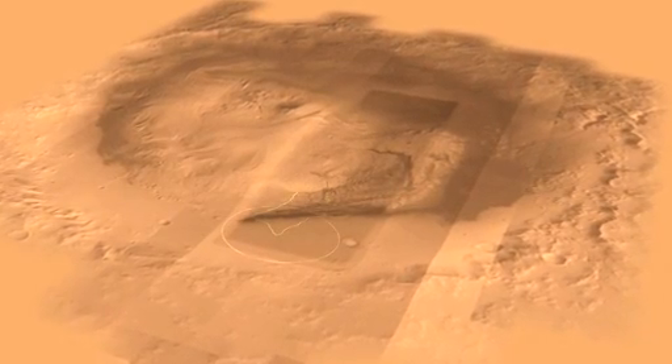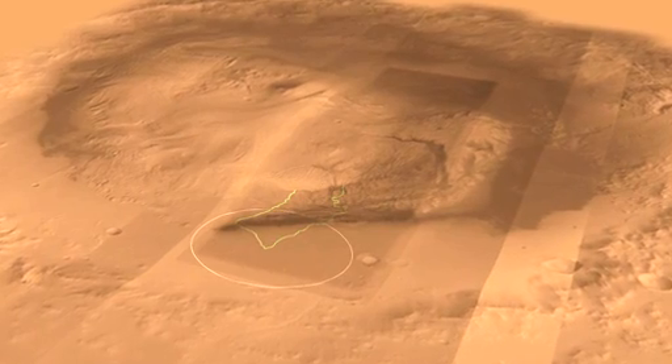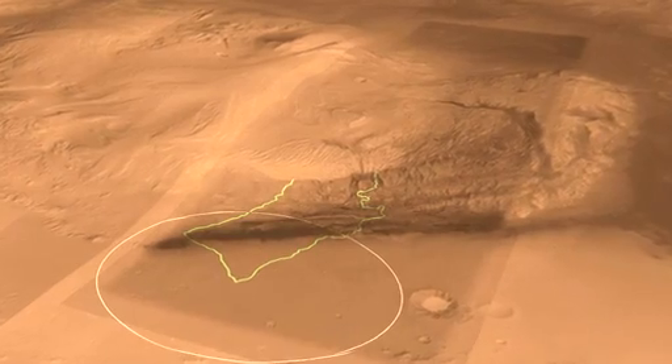Here we see a different view of Gale Crater with a different perspective. You can see our landing ellipse down at the bottom there, which is the white circle. And in the middle of Gale Crater is this mountain of rock that is five kilometers high.